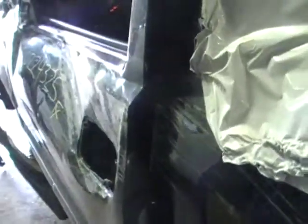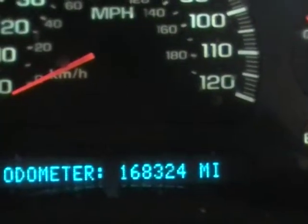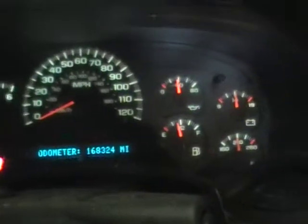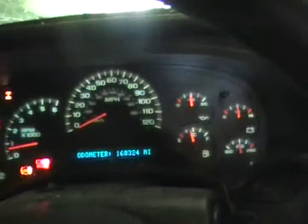Now we're going to jump inside and get a quick look at the vitals. Truck's pretty banged up here, as you can see. Pretty much every light under the sun is on on the dash, except the check engine light — go figure. Mileage coming in at 168,324. Pretty much all the way up to temperature, oil pressure right at 40 pounds, just where we like to see it.